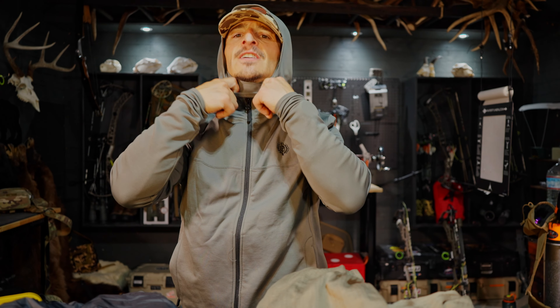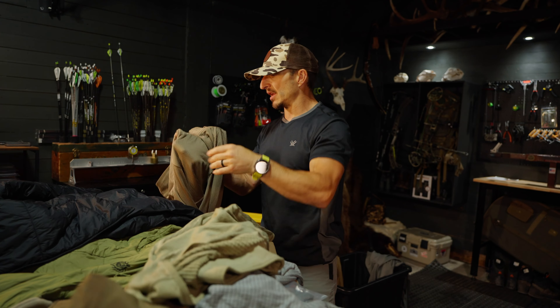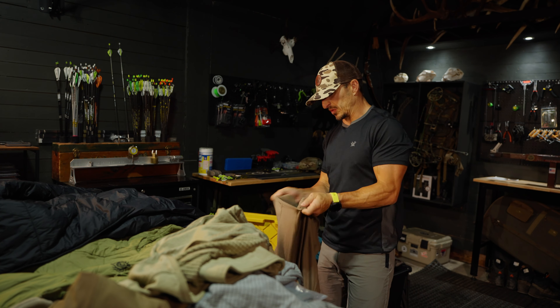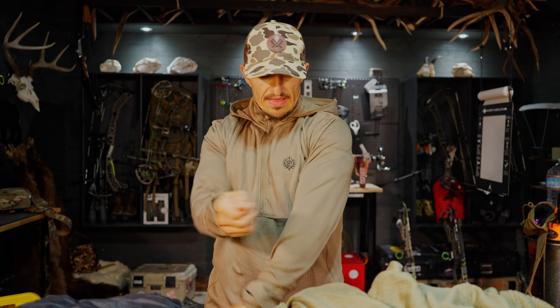Let's talk about sizing — it's going to be true to size. I'm generally a medium in everything and I would not order up to a large. They build these things based on an actual layering system, so you don't need to go up or down. This is the coyote brown and OD green quarter zip. You can zip and ventilate if you need to or use it as a layering system. I'd probably run the sun shirt underneath this and then add a puffy on top.